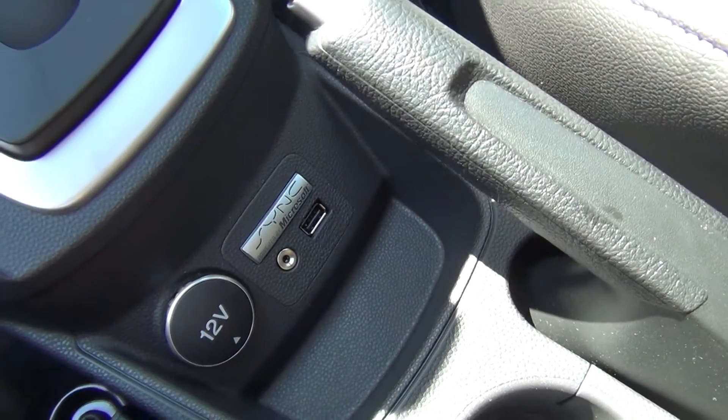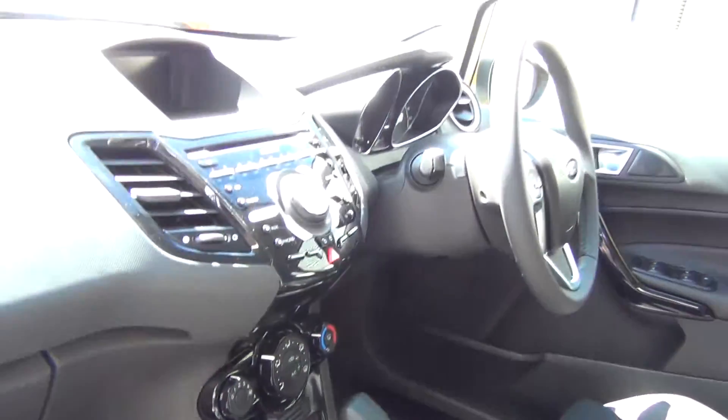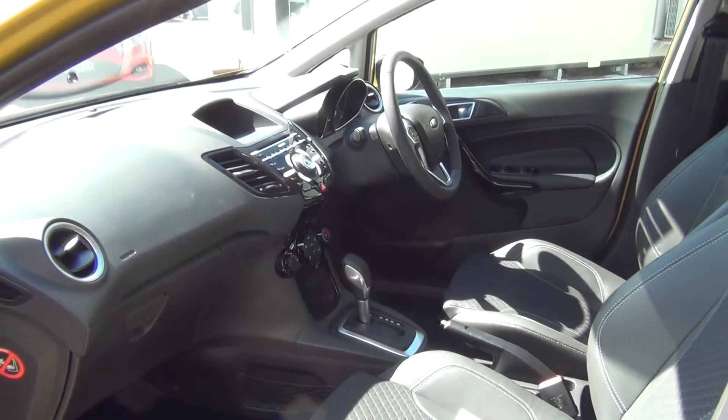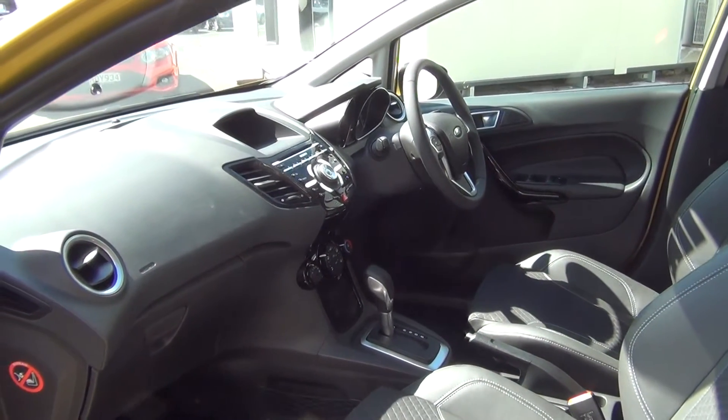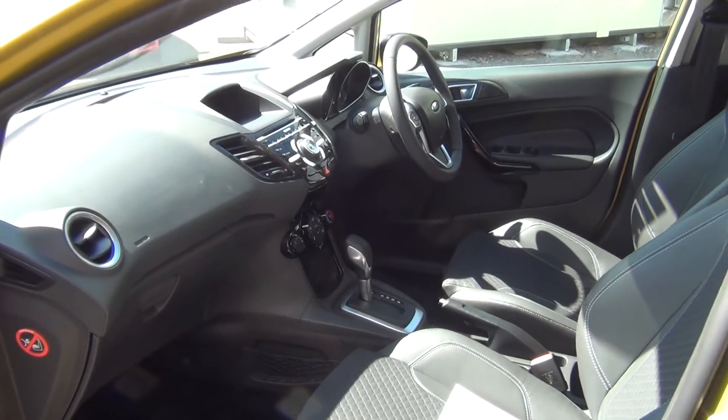USB and auxiliary plug in the centre console. High gloss black finish through the centre with the premium Sony audio system. The vehicle features seven airbags in total: dual front, front side, full curtain, and also a driver's knee airbag, which is there to reduce pelvic movement in the event of a collision.